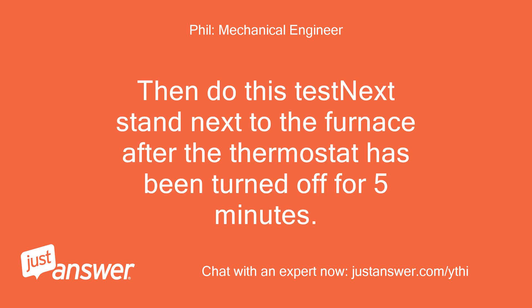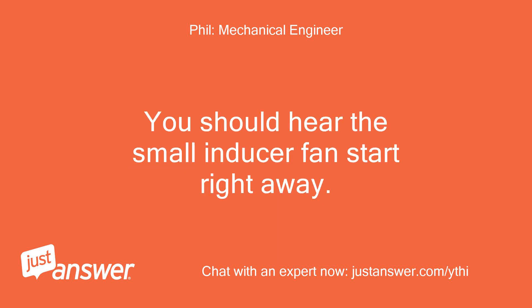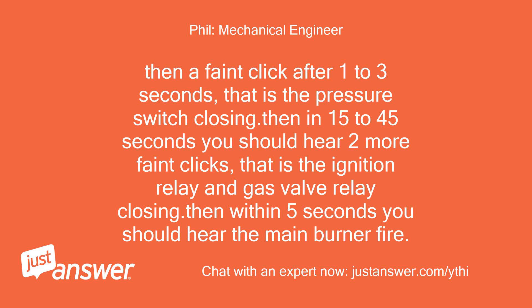Then do this test: stand next to the furnace after the thermostat has been turned off for 5 minutes. Listen intently as someone else turns the thermostat to heat and sets it to 85°F. You should hear the small inducer fan start right away, then a faint click after 1 to 3 seconds — that is the pressure switch closing. Then in 15 to 45 seconds you should hear two more faint clicks — that is the ignition relay and gas valve relay closing.